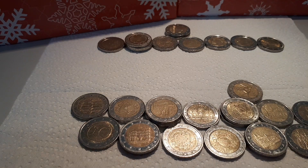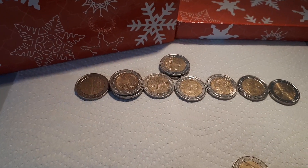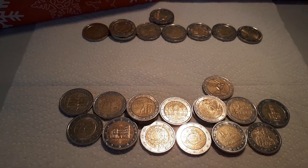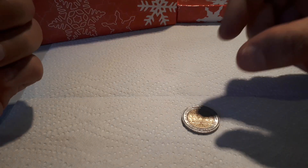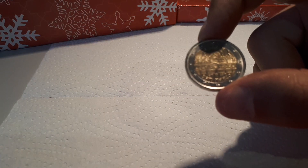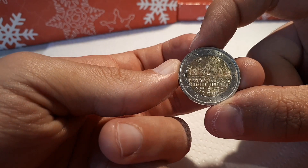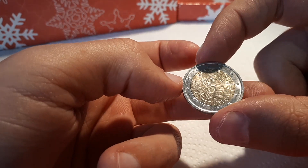So in total we found nine different countries, counting the Greece one as well. Here are all the standard coins, and here are all the commemoratives. After checking, there's no new coin, but as I thought, this is my second one of the Italian 2017 San Marco. So all in all, a good hunt. Thank you for watching and see you on the next hunt!